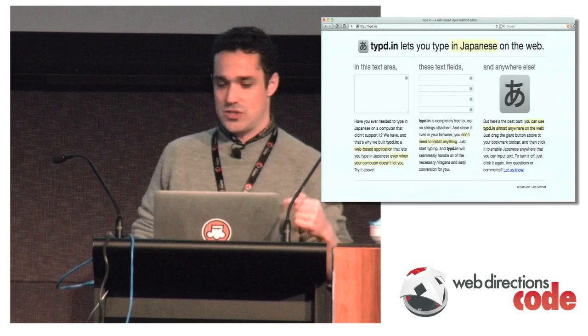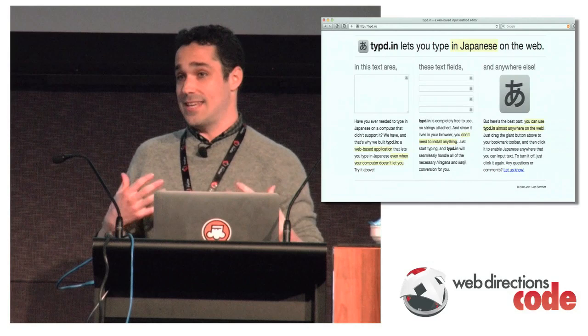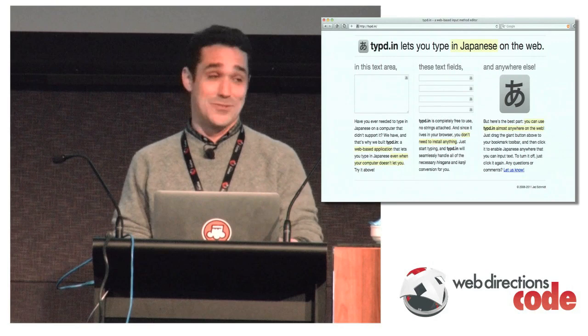This is the first bookmarklet I made — it's called typedin, typd.in. What it does is turn your browser into a Japanese input tool. It's a bookmarklet you put in your browser, and on any website you click it and it'll enable Japanese input on any field. Latency is horrible though — don't even try it from here.